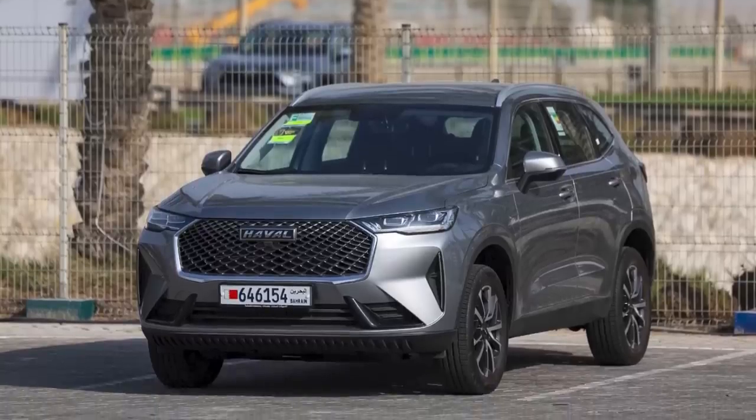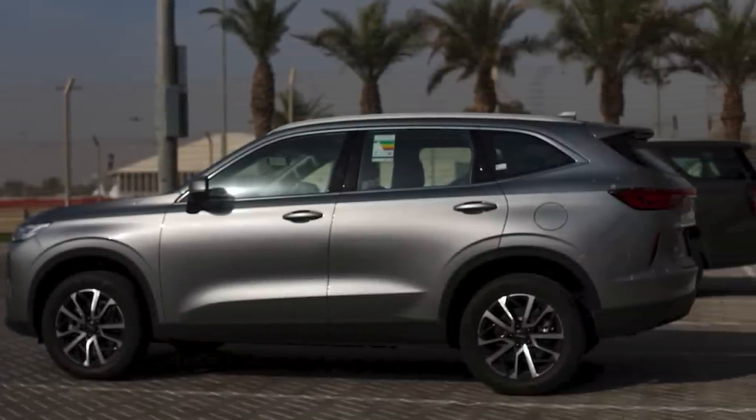There's a fair variety of cars being driven by the 20 drivers. Let's kick it off with Pierre Gasly driving a Haval. This is a small SUV made by a Chinese manufacturer.